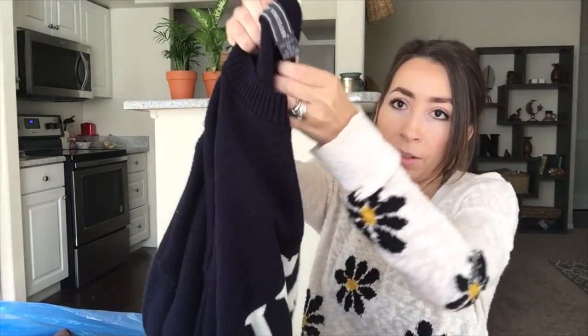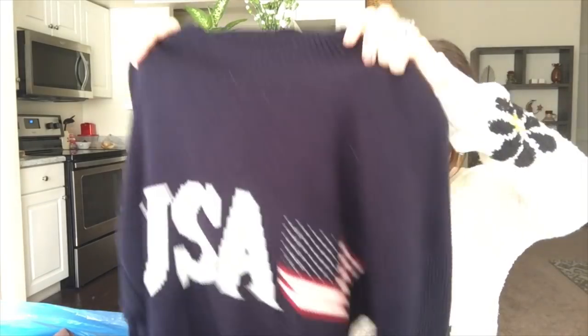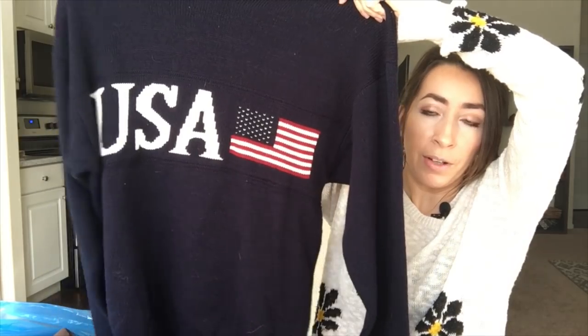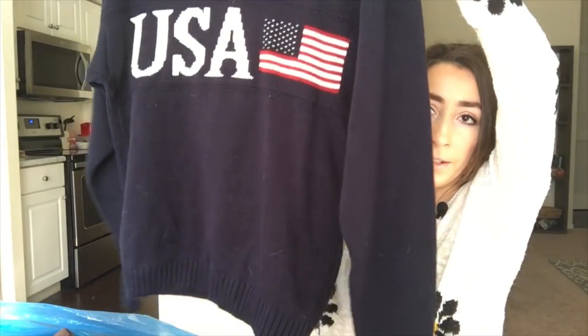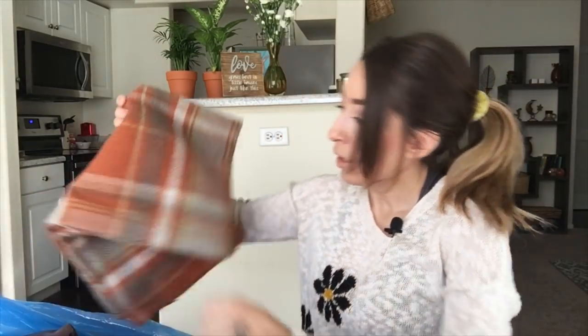This sweater I also got based off style. It's David Taylor, 100% acrylic — I believe it's a men's sweater but it could definitely be worn unisex. Size medium, with a USA graphic on the front with the flag. I just think that's kind of a classic style that people search for, with the big bold prints on the front.